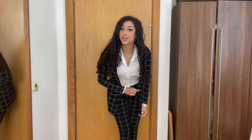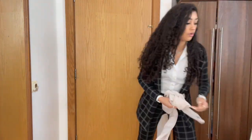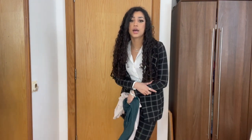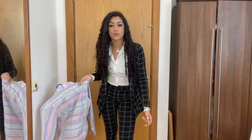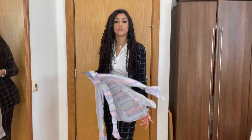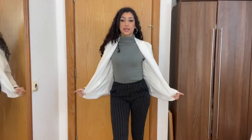This next outfit is a checked set from Pretty Little Thing worn with a white shirt. With sets like this you can wear any solid-coloured shirt — this cream shirt would work, or even others. However, I would say don't wear it with shirts that have completely different prints, like stripes, because it just doesn't match.